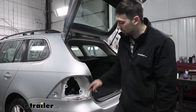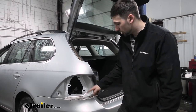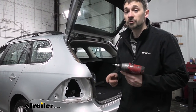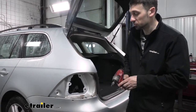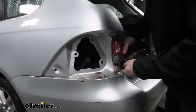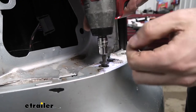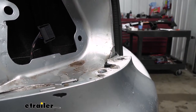Now we need to come on either side of the vehicle and remove these two Torx fasteners, which are going to be directly below the taillights. To do this, we're going to need a T30 Torx bit — we have two on each side of the vehicle, so we need to remove all four. Go ahead and repeat this process on the other side.